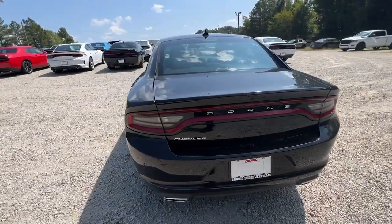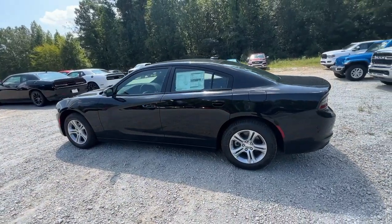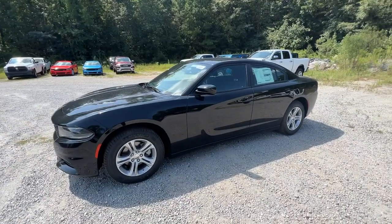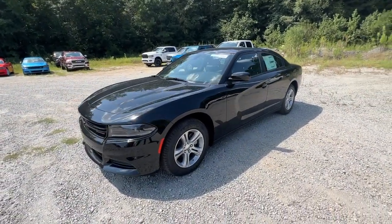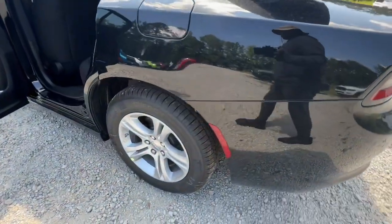The following are some of this vehicle's highlighted options: keyless entry, backup camera, satellite radio, remote engine start, keyless start, V6 cylinder engine, premium sound system, aluminum wheels, Bluetooth connection, Wi-Fi hotspot.